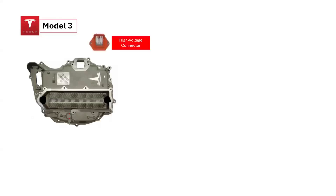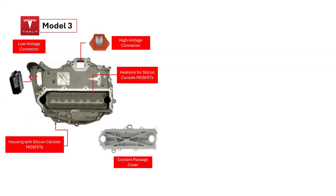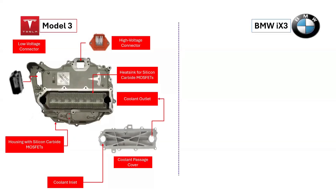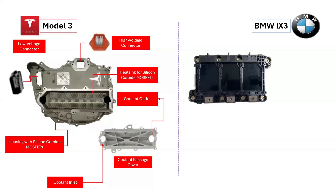Let's open the lid and look at the inner components of the inverter housing of the Tesla Model 3. The high-voltage connector slot and the low-voltage connector are both highlighted. Also highlighted are the heatsink responsible for dissipating heat from the silicon carbide MOSFETs and the housing for these MOSFETs. The coolant passage cover protects the flow of liquid coolant, which is essential for dissipating heat from the silicon carbide MOSFETs. There is a coolant inlet that allows liquid coolant to enter the coolant passage cover, as well as a coolant outlet where the coolant exits the inverter system.